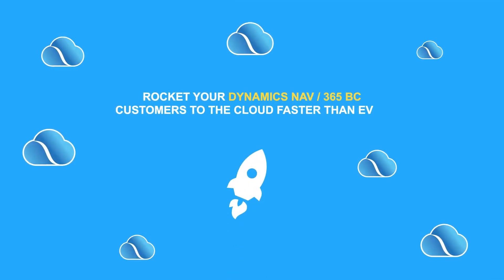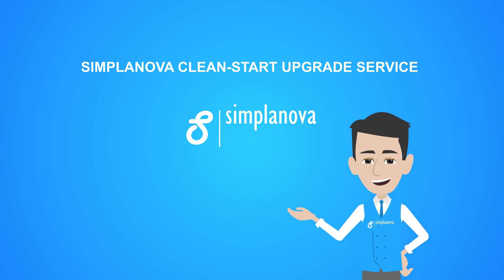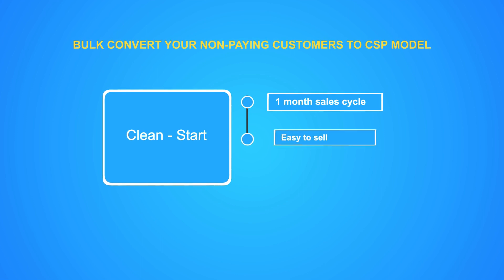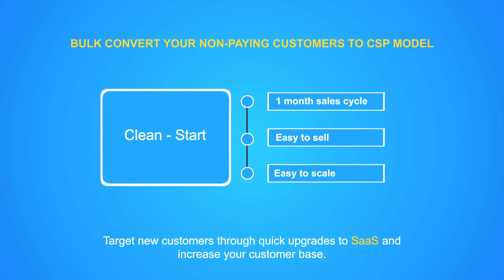Are you ready to rocket your Dynamics NAV 365BC customers to the cloud faster than ever? The Instant Upgrade Quote model could help Dynamics partners convert their customer base to CSP quickly and cost-effectively.